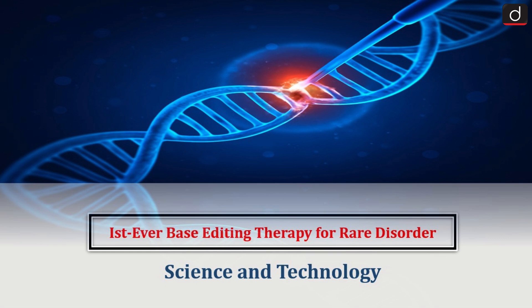Hello everyone. Welcome to the latest update program. The topic of discussion is the first ever base editing therapy for a rare disorder. This topic relates to the science and technology section of the UPSC-CSE syllabus.